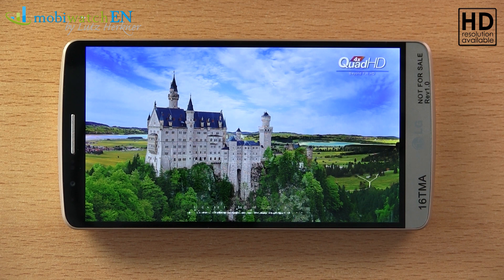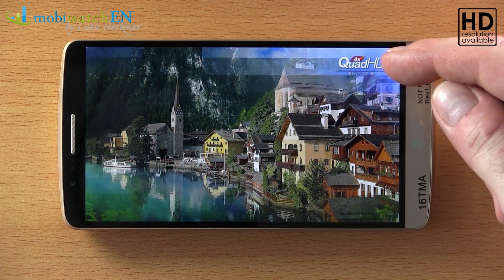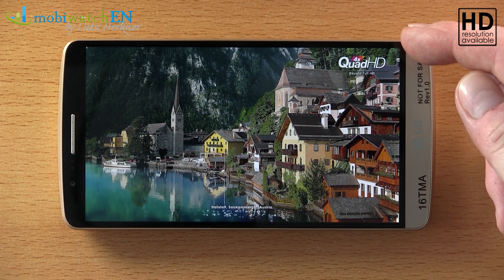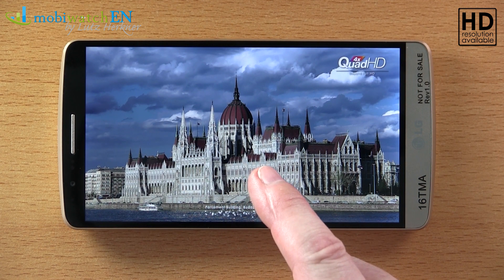Today LG introduced the new G3 — the first smartphone ever with a Quad HD display, meaning 4x 720p, or 2560 pixels by 1440. This brings a new record pixel density of 538 ppi.